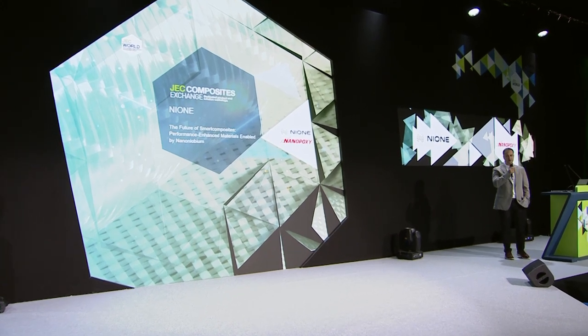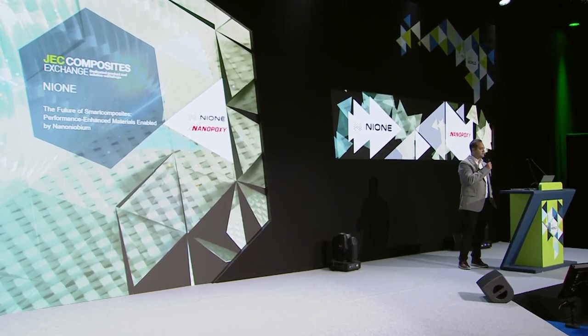Hello everybody, I'm Bruno Gomez. I am a technical director at Nanopoxy, another Brazilian company.